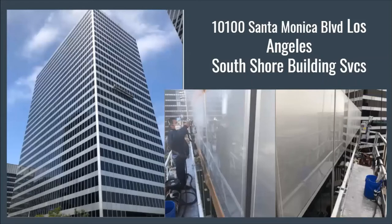Another large project was Santa Monica Boulevard in Los Angeles, completed by South Shore Building Services. You can see their swing stage with the guys spraying on the application. It's up to you how you want to apply it — you can spray the coating on or wipe it on. One customer on a swing stage took a two-by-four, wrapped it in cheesecloth, created a trough for the coating, and ran the wrapped two-by-four down the length of the panel.